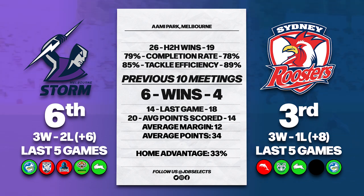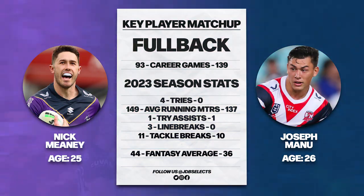Looking at the two sides head to head — the Storm are currently sixth on the ladder while the Roosters are in third place. Melbourne have won six of the past 10 games against the Roosters. The last 10 games have been close between these two sides, with the average winning margin being just 12 points and the average total points being just 34 — could easily be looking at unders again this week.